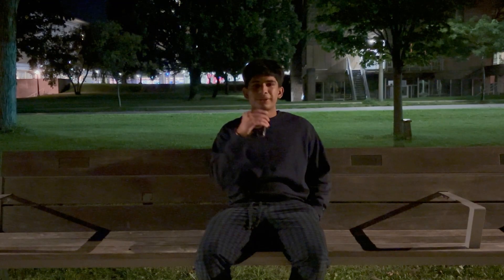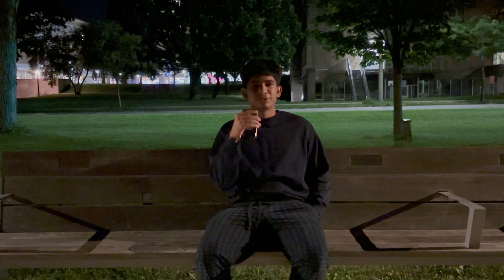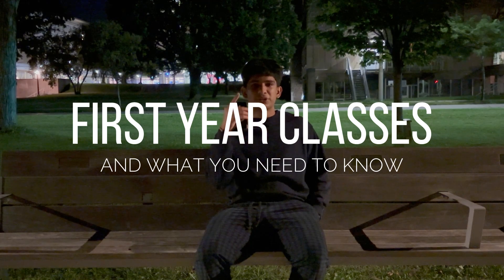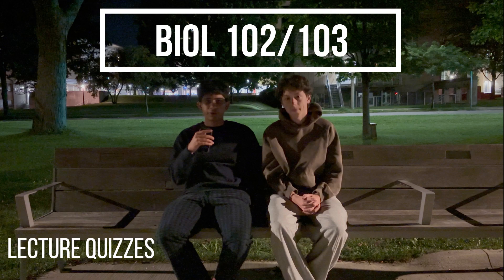Welcome back to another Road to Med video. We know we haven't been posting, but we're back for the 2024-2025 school year. Today we're going to be talking about the courses you're going to need in first year, including the core health side courses and the major elective ones like bio, chem, and physics.